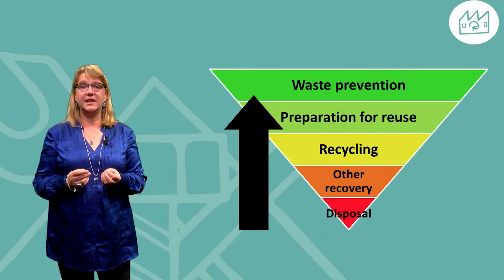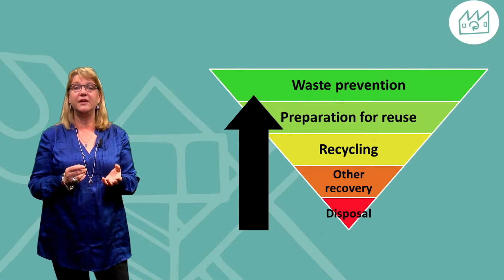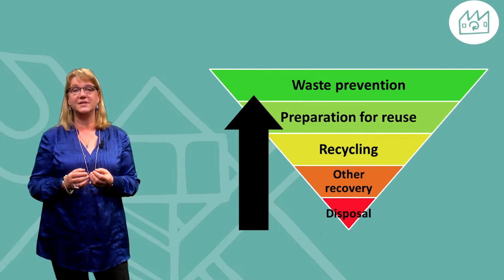Leading thinkers are proposing that remanufacturing is a good way to use products. This can be seen in the waste hierarchy, for example, used by the European Commission.